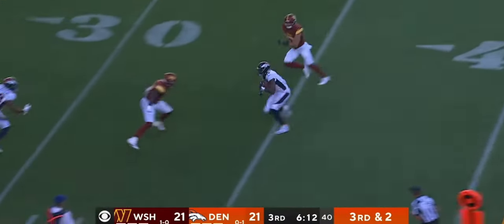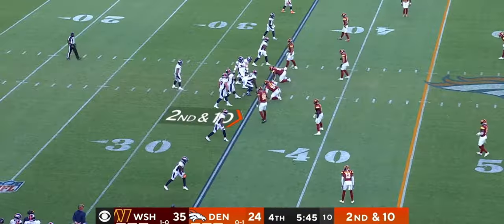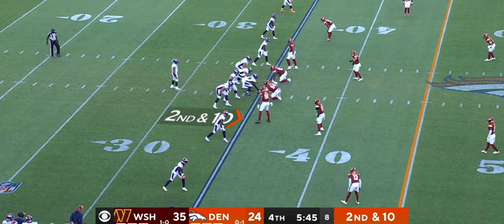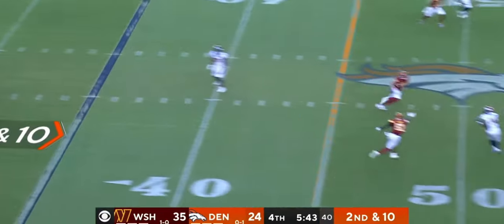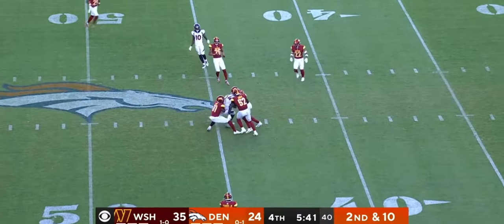Wilson protected, first down Denver, Sutton. His numbers coming out of school, and he's shown the same thing here so far — the way he reads the quarterback. Wilson puts his back into it, first down Denver.